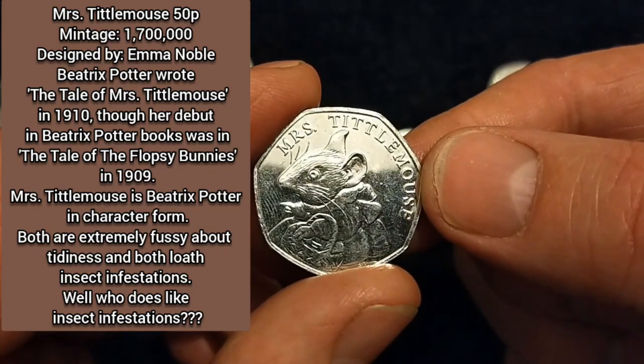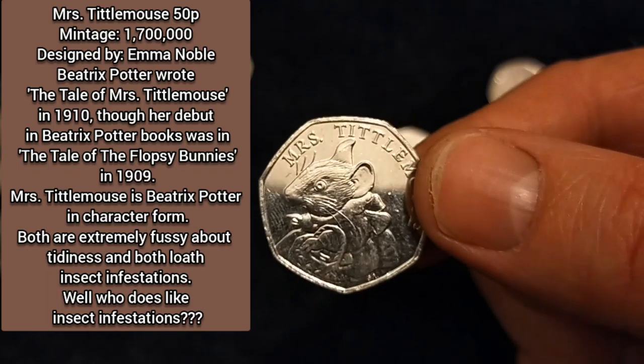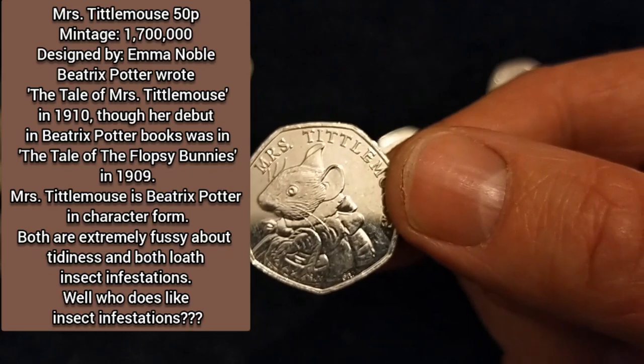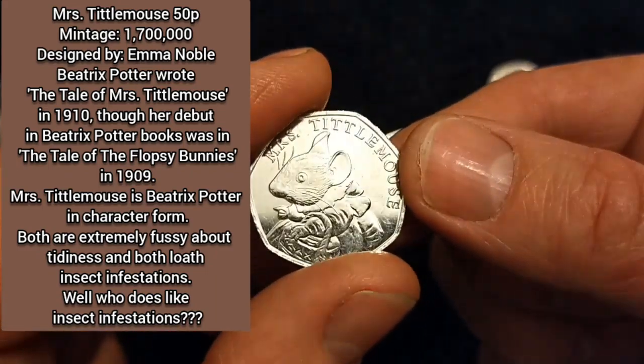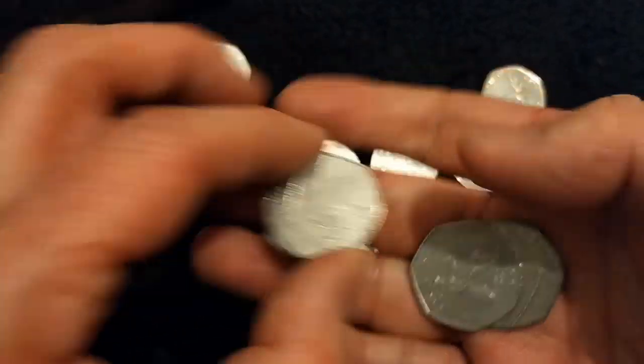In that set you've got Peter Rabbit Who Has Eaten His Radishes at 1,400,000 mintage, then Flopsy Bunny at 1,400,000, and this one is 1,700,000. It's a very low mintage coin and a lovely find to get. So I'm very happy about that.